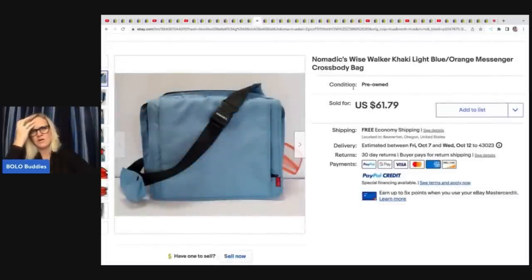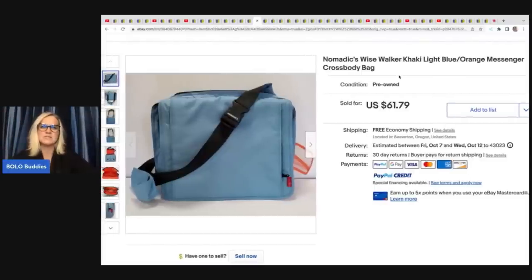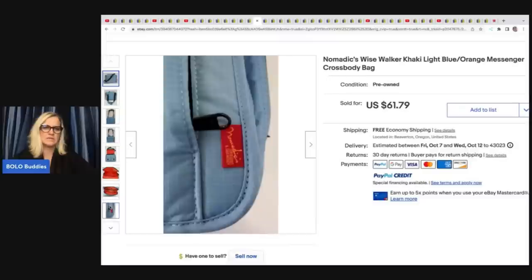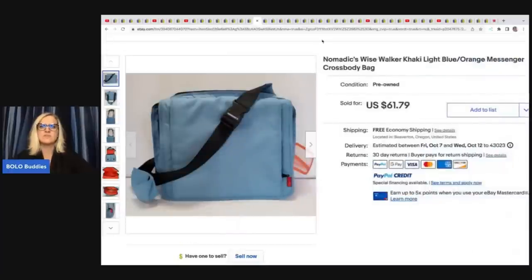This one kind of caught me off guard — I've never heard of this. It is a Nomadix Wise Walker khaki light blue orange messenger crossbody bag. There's the tag. They got this at a garage sale for $2 and flipped it for $61.79 with free shipping.